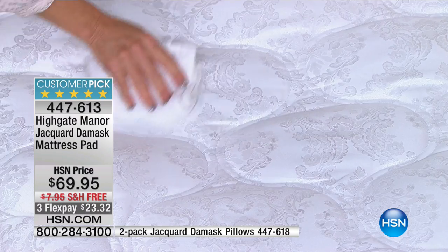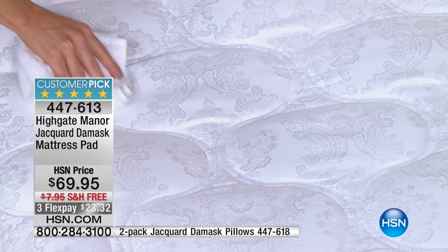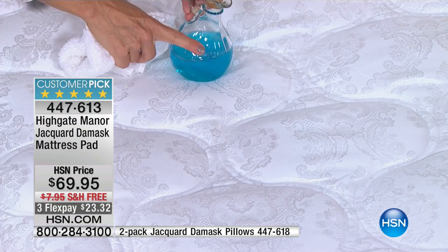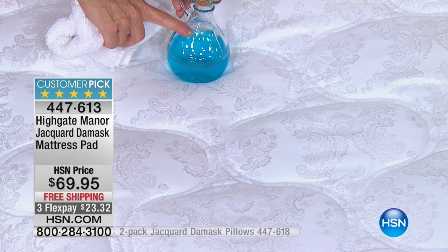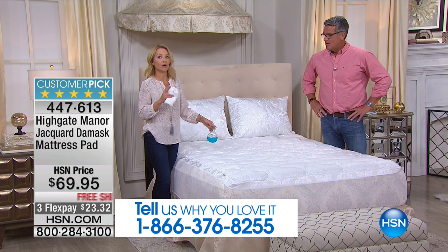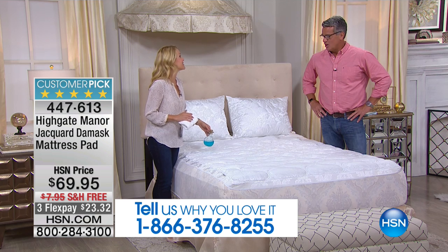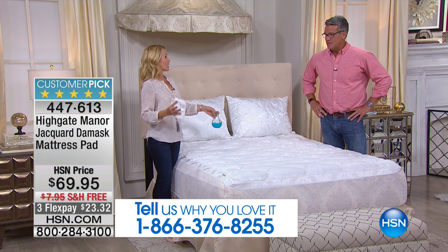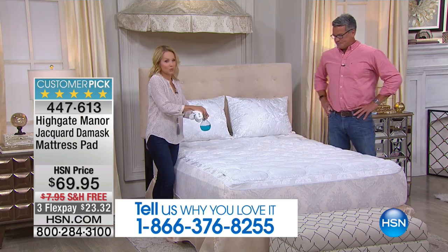Look at that — all the stains that you can see: red wine, blue drinks, coffee in the morning. And then think about all the stains that you cannot see: body oils, perspiration, accidents from your children — if you have children, you know exactly what I'm talking about. Pets — dog jumps up there, leaves a little something. It's nasty. Just anything at all — not to worry about it.